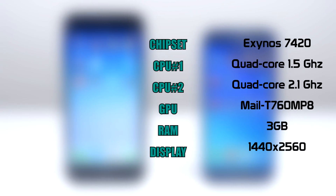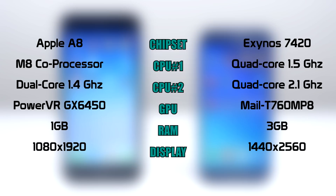The S6 features an Exynos 7420 octa-core processor — the first quad-core clocked at 1.5GHz and its second quad-core clocked at 2.1GHz with 3GB of RAM. The iPhone 6 and 6 Plus on the other hand uses their A8 chip with a dual-core 1.4GHz Cyclone processor and it has 1GB of RAM.